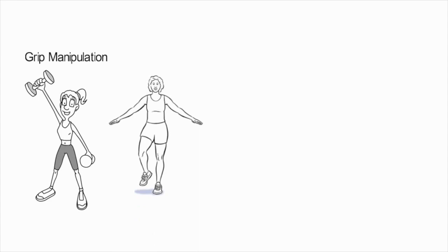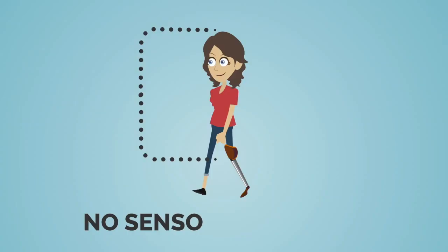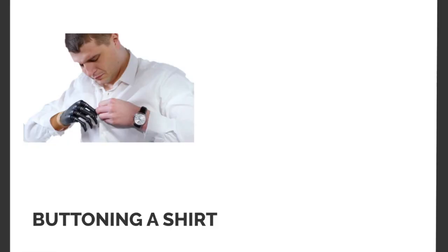We rely on our skin's sense of touch to manipulate objects, balance, communicate, and protect our bodies from harm. Despite the skin's critical role, current amputation techniques and prostheses offer no sensory feedback, leaving patients to struggle with daily tasks like buttoning a shirt or going downstairs.